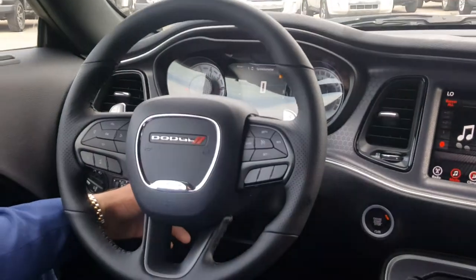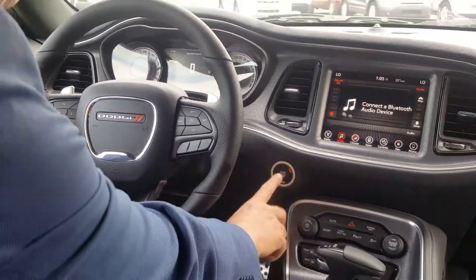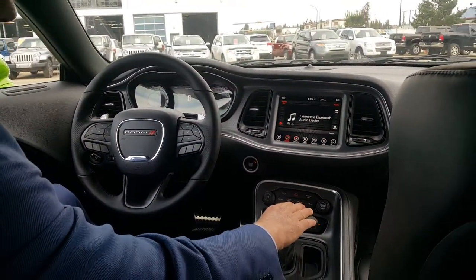It's got automatic lights, electronically tilt and telescopic steering, power locks, power windows, push start, and an eight-speed automatic.